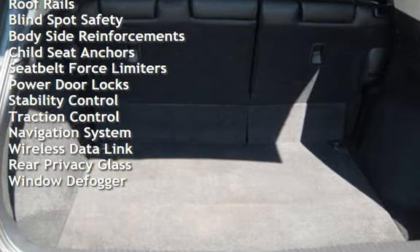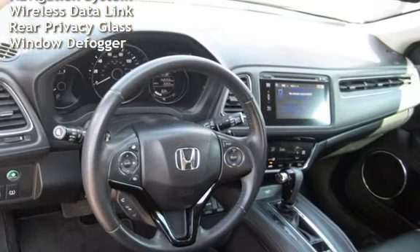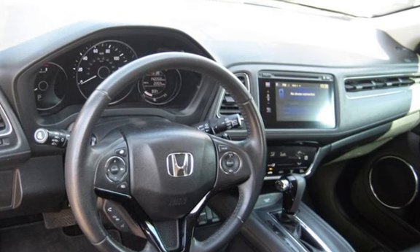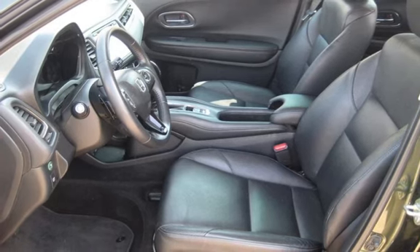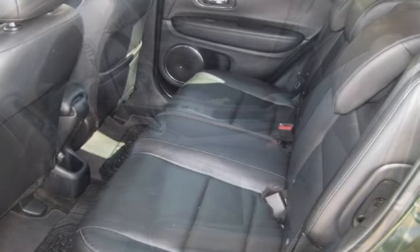Additional features include power windows, digital odometer, external temperature display, moonroof, roof rails, blind spot safety, body side reinforcements, child seat anchors, seat belt force limiters, power door locks, stability control, traction control, navigation system, wireless data link, rear privacy glass, and window defogger.